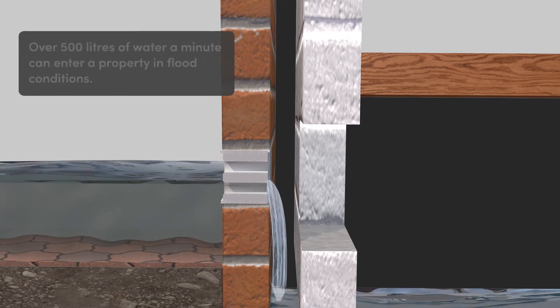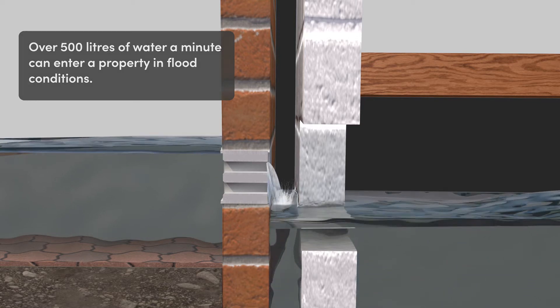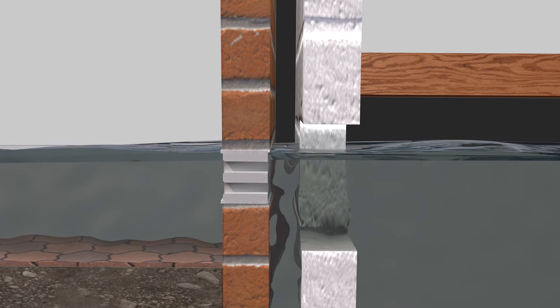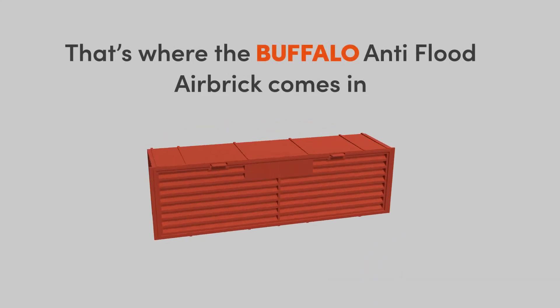However, while these holes allow air to circulate, they also let in water. Up to 500 litres of water a minute can enter a property through a single airbrick, which can cause a building to flood in a matter of minutes. That's where the Buffalo anti-flood airbrick comes in.